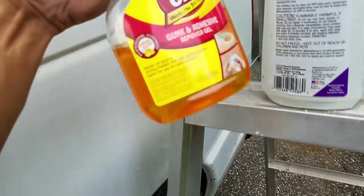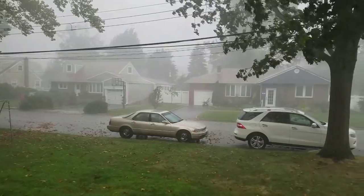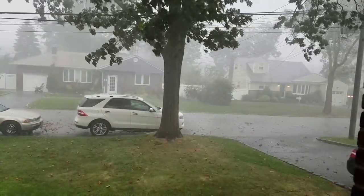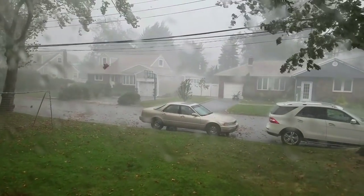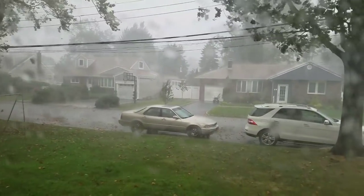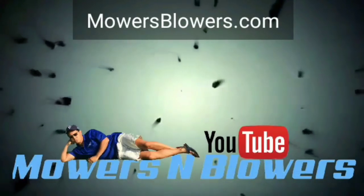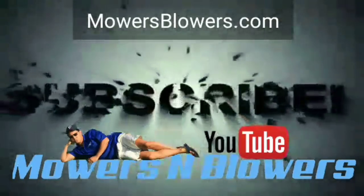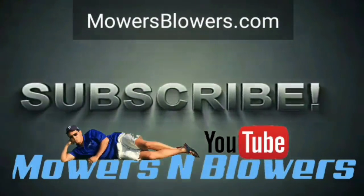See you guys next time on Mowers and Blowers. Made it in just in the nick of time. Follow me on Instagram at Mowers Blowers, check out my website MowersBlowers.com — subscribe, like, follow. Appreciate all the support, guys.